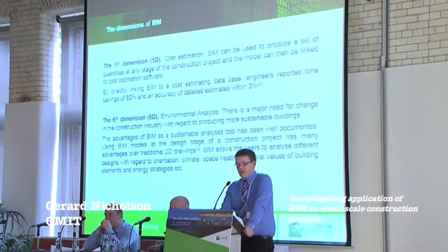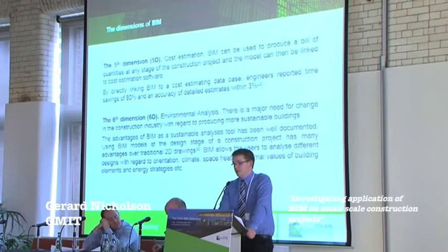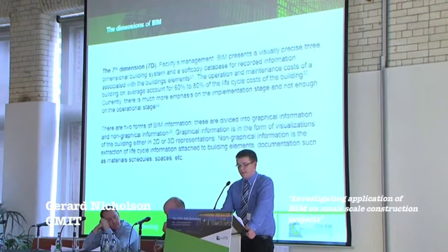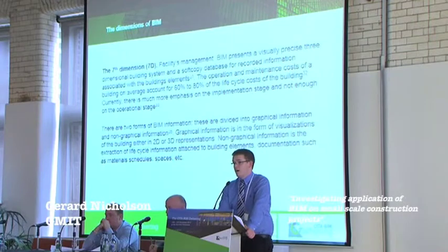We have 5D BIM, where BIM can produce a material take-off at any stage of the construction process. We also have 6D, which allows users to analyse different designs with regard to orientation, climate, space heating, thermal values, and different building elements. Then 7D involves non-graphical and graphical information, and this accounts for 68% of the life cycle costs of the actual building.